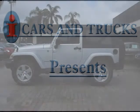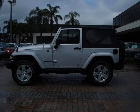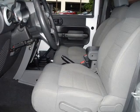This 2008 Jeep Wrangler 2-Door is located in West Palm Beach and has 10,139 miles on it. This 2-Door has a beautiful silver exterior paint color which is complemented by a gray interior color.